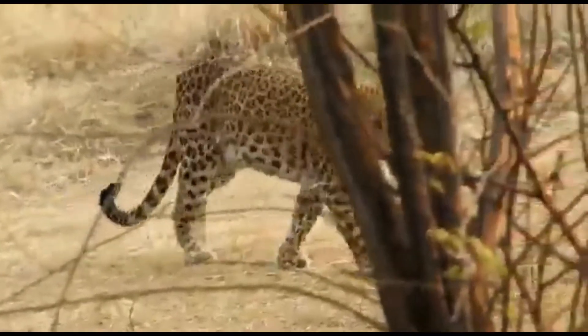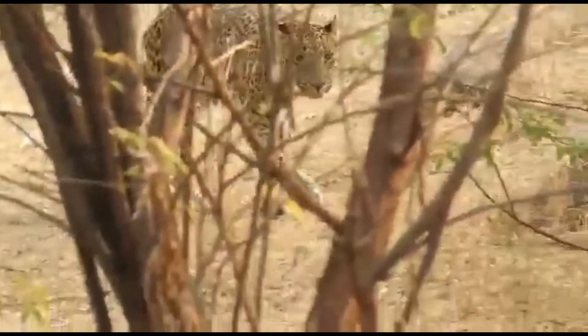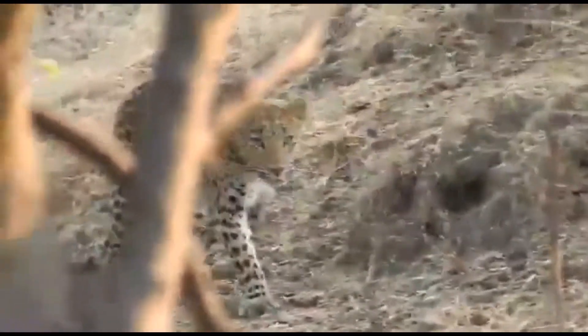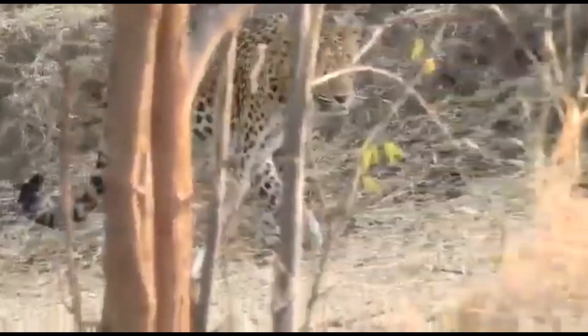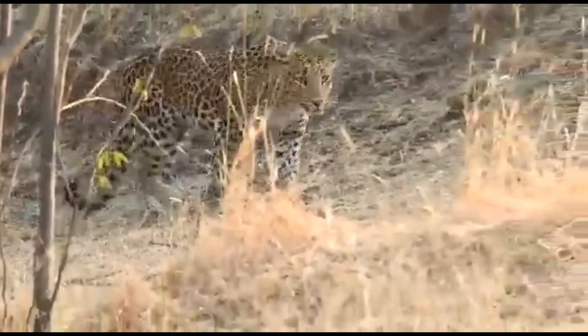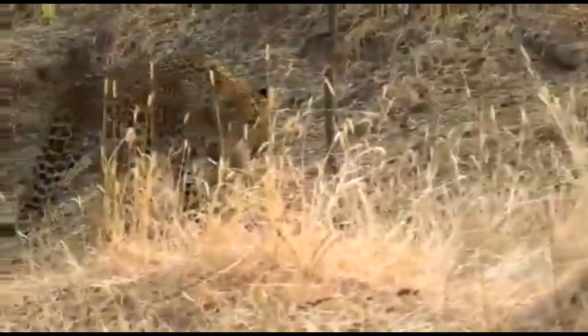Leopards' Facts, Features, and Behavior. Leopard is a medium-sized cat native to sub-Saharan Africa and southern Asia. It belongs to the big cat family. Leopards are solitary animals and are considered very agile opportunistic hunters that usually hunt at night.